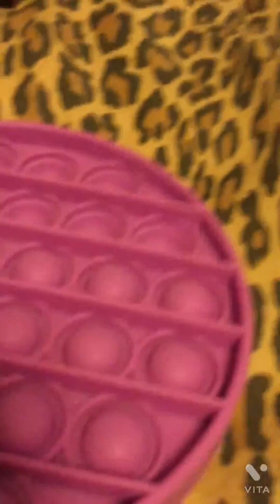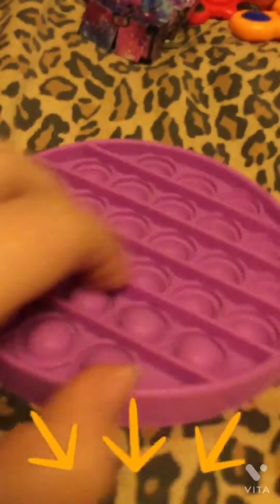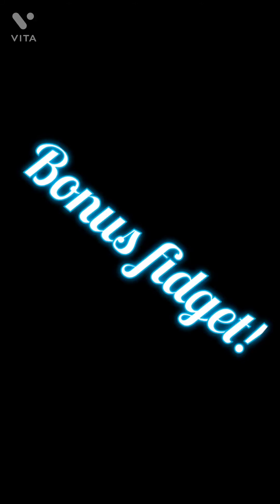I think that's all the fidgets I have. Let me know in the comments what type of video you want to see next, and make sure to like and subscribe to see all my fun and amazing videos. Okay bye! — Oh wait, I forgot about this fidget spinner!